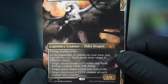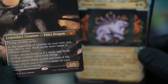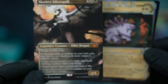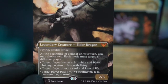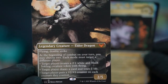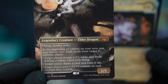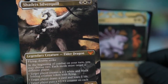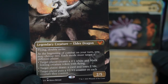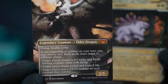Wow, two mythics right away! I might use this — I do like playing black and white. That's full art, right? Flying double strike. At the beginning of your combat on your turn, you may choose — each mode must target a different player. Target player creates a 2/1 white inkling creature token with flying.